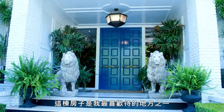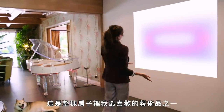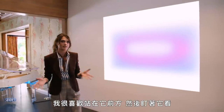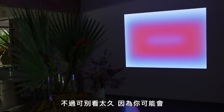This house is one of my favorite places to be — kind of like an adult playhouse, I like to call it. So we start off here. This is one of my favorite art pieces in the house. It's James Turrell. I'm a big, big fan. I just tend to kind of stand in front of it and stare at it, but don't stay too long because you might start to hallucinate.